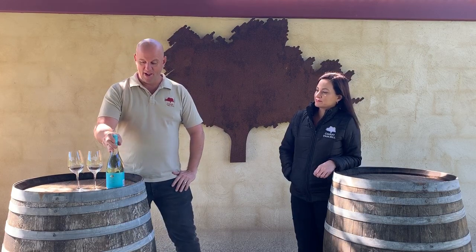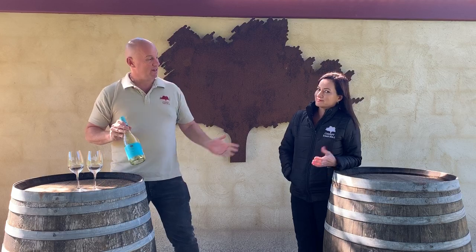Hi guys, Dave here at Cherry Tree Hill. I'm here with my beautiful wife Annie at Arcelador in Sutton Forest, and today we're going to show you a very interesting wine — a little bit different wine — and it's actually named after my wife.